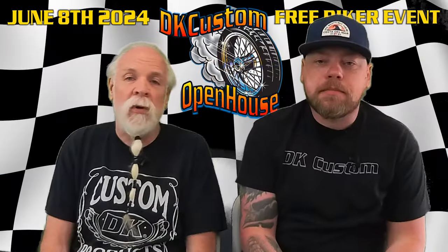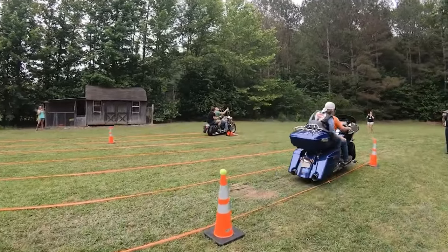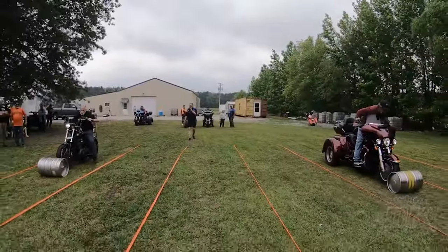We'll be doing bike games. We did bike games last year and they were a blast. We'll be doing bike games again this year — probably more than we did last year — so that should be a lot of fun.